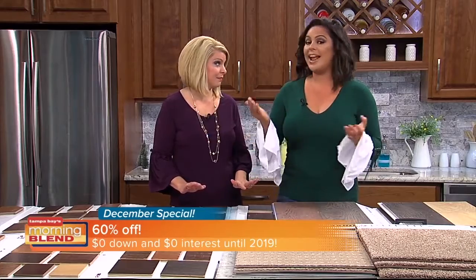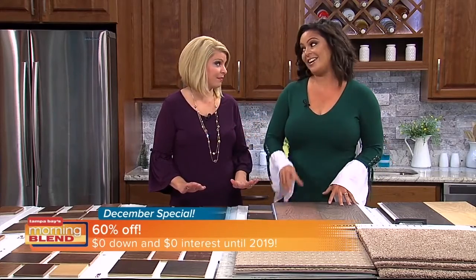Speaking of budget, talk about the special right now. 60% off all materials — that's your hardwood, laminate, vinyl plank flooring, your carpet, and even tile. You've got to get in on it now because next month is going to be a different offer.